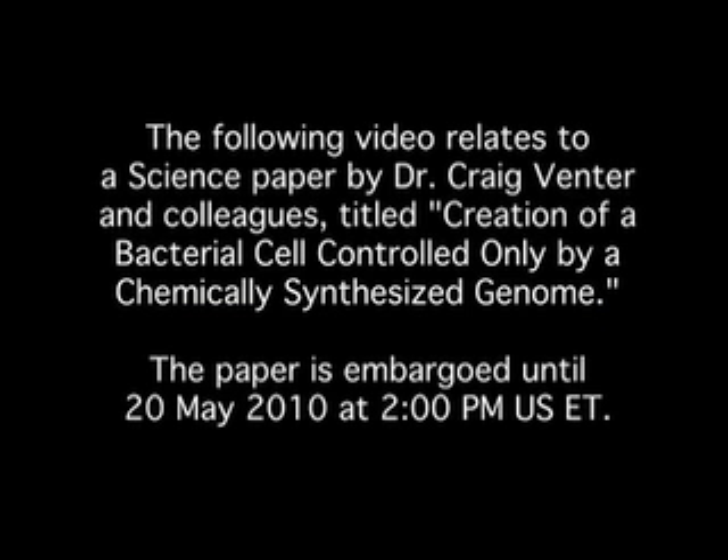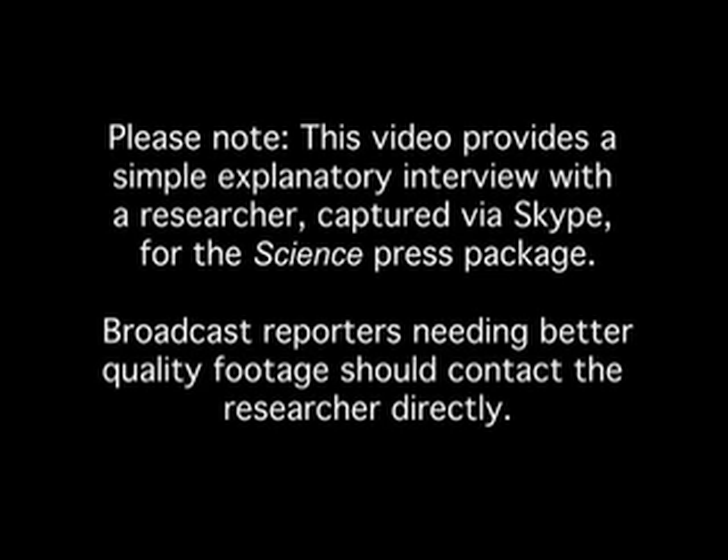I'm Kathy Wren at AAAS, the non-profit science society that publishes the journal Science. I'm talking today with Dr. Craig Venter of the J. Craig Venter Institute, whose research team has developed the first cell controlled by a biosynthetic genome. Dr. Venter and his colleagues are reporting their results in Science this week.